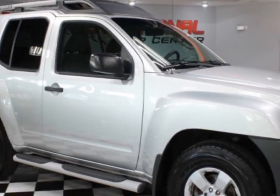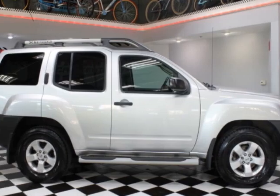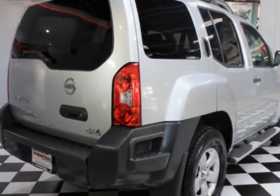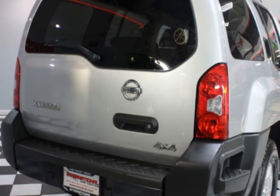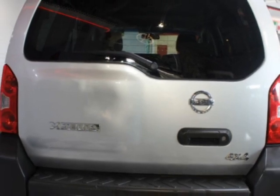This vehicle gets an estimated 15 miles per gallon in the city and an estimated 20 on the highway. This Xterra boasts a 4.0 liter engine and has an automatic transmission. Additional options for this vehicle include power locks, CD player, tinted windows, and driver airbag.